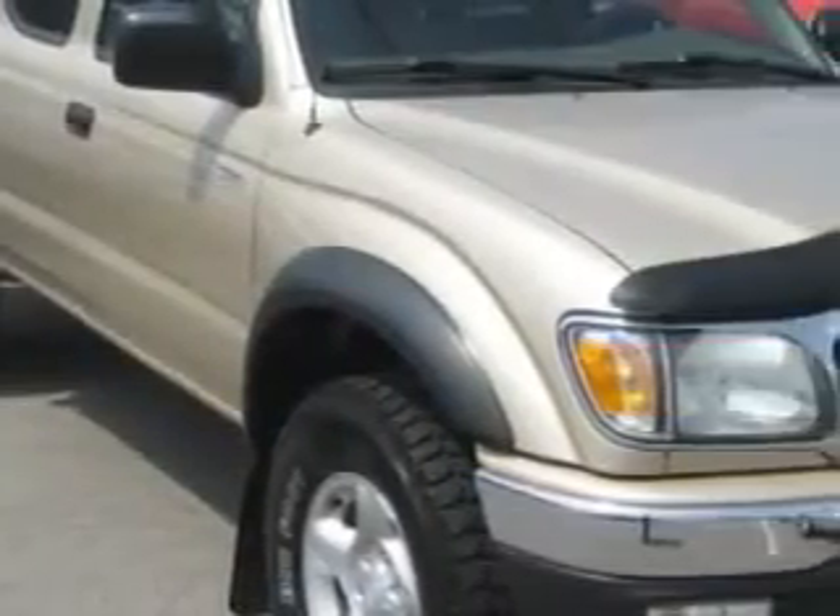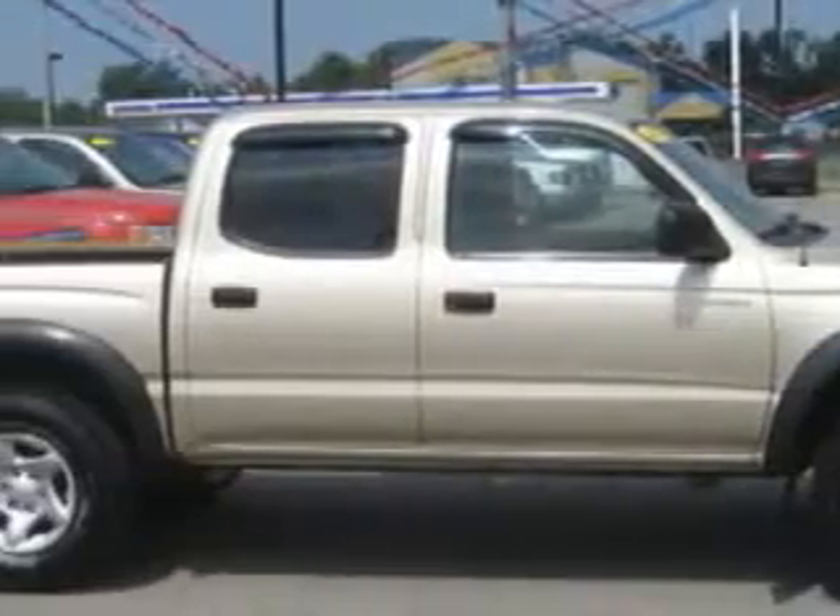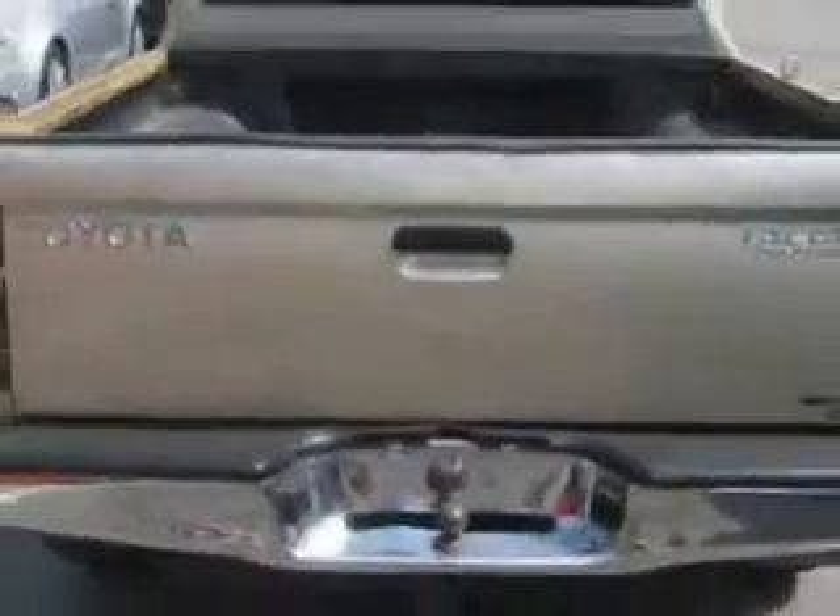Patriot Westside Pre-Owned Superstore knows you want more in a car. You have a purpose for your vehicle. You will love this '04 Toyota Tacoma Crew Cab Pre-Runner V6, equipped with a 6-cylinder engine.